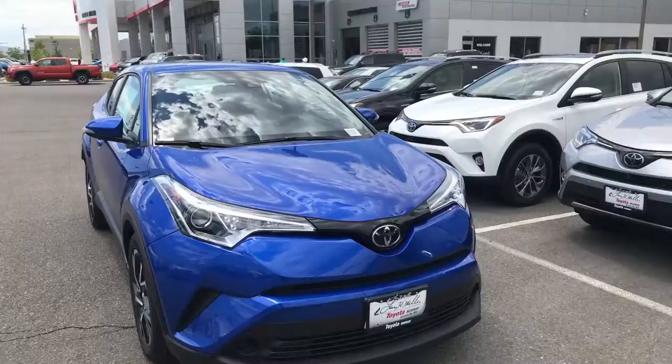Hey Diane, it's Enzo here with Larry H. Miller Toyota. Just shooting a quick video for you. I wanted you to take a quick look at the CHR and the RAV4.